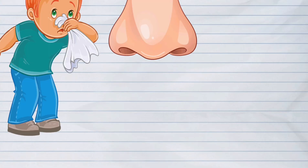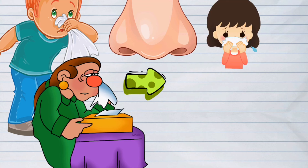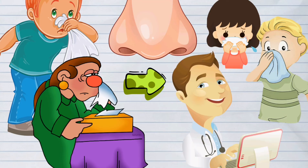Our nose, like other sense organs, can have various ailments. That's why we should always take good care of it. Some ways are to blow our nose gently, clean it regularly using a soft cloth, and visit a doctor when we experience some pain in our nose.